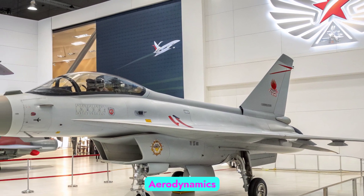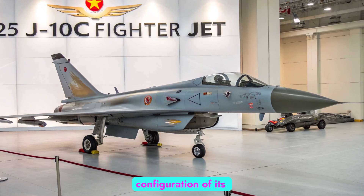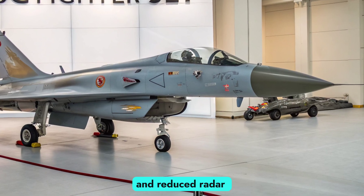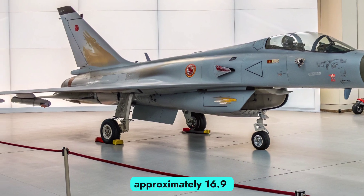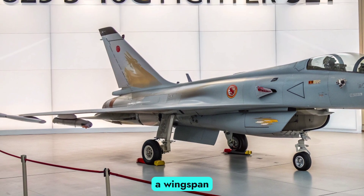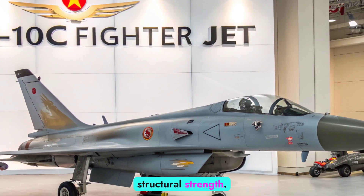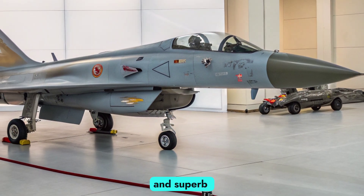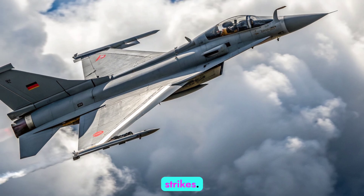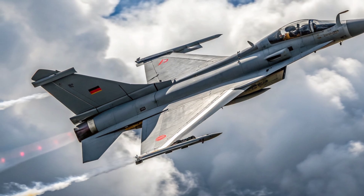Design and Aerodynamics. The J-10C retains the signature delta wing and canard configuration of its predecessors but incorporates refined aerodynamics and reduced radar cross-section for improved stealth. It measures approximately 16.9 meters in length, with a wingspan of 9.75 meters, and uses composite materials to reduce weight while enhancing structural strength. The result is a sleek, agile airframe that offers high maneuverability and superb performance in dogfights or precision strikes. The DSI diverterless supersonic inlet on the air intake also contributes to better stealth and airflow efficiency.